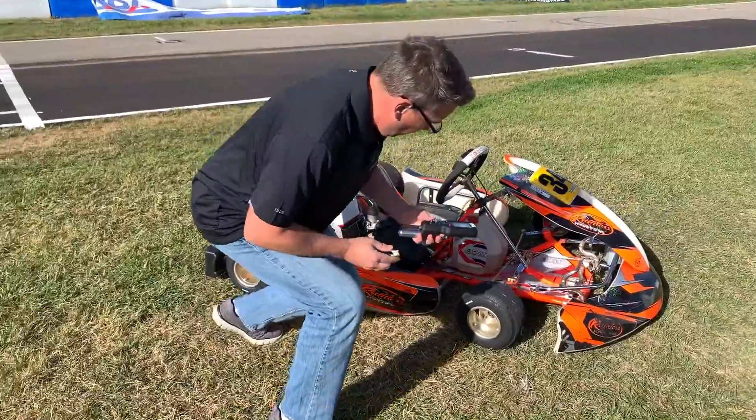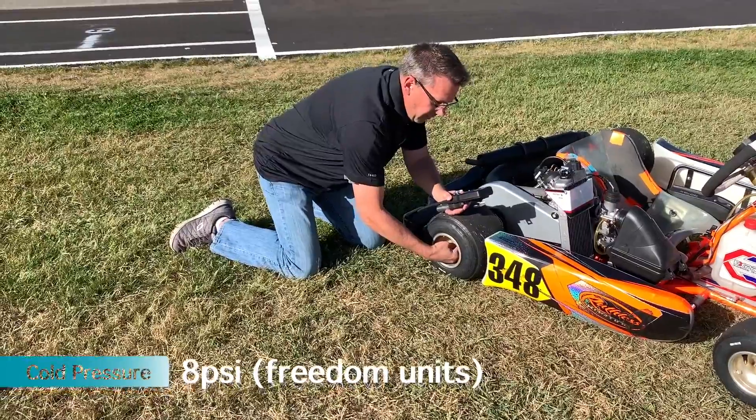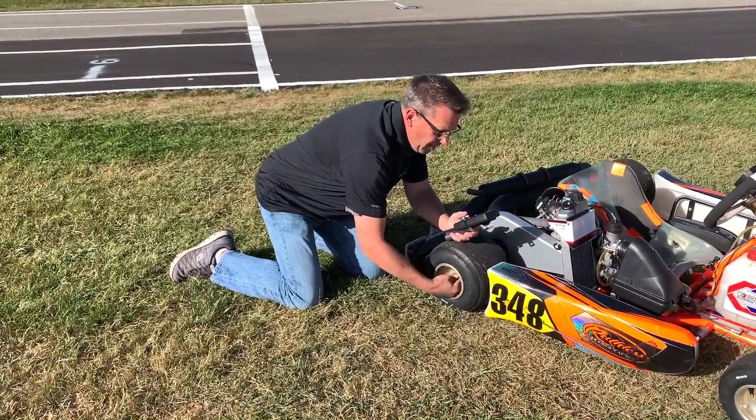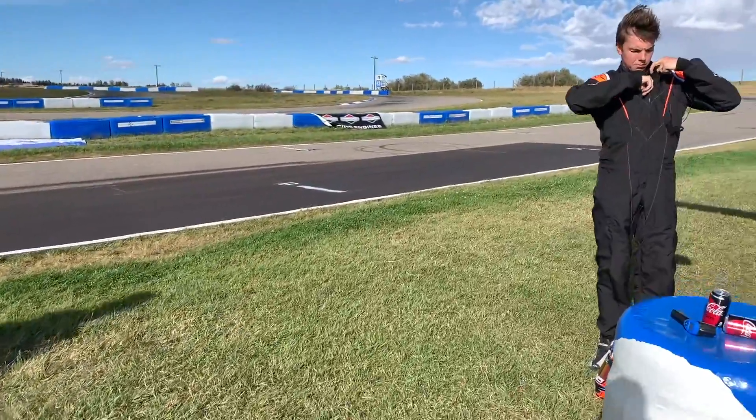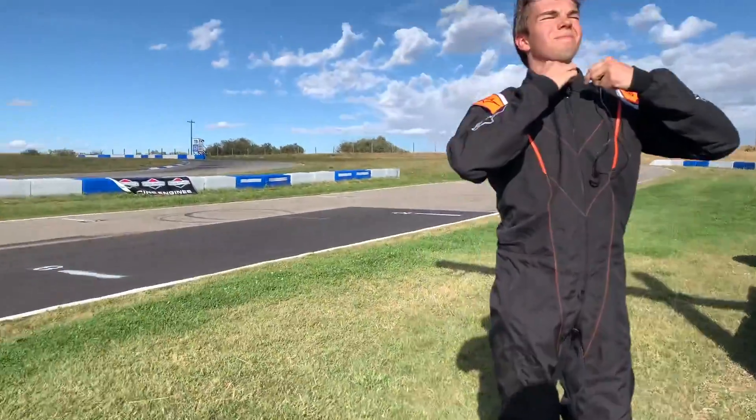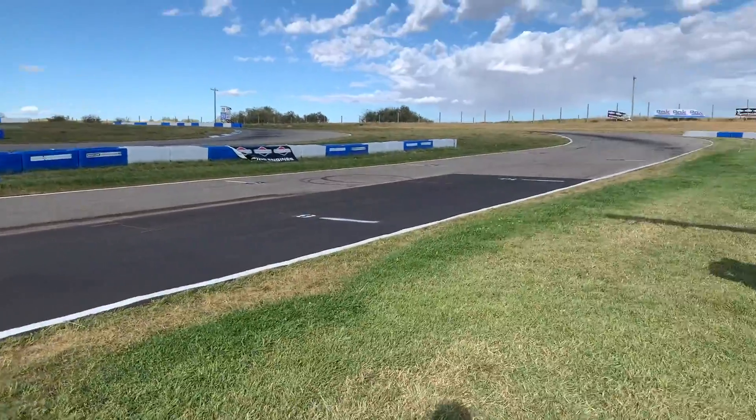We set the first set of tire pressures to 8 PSI — eight pounds, perfect. We tried really hard to get good footage for you guys, but it was the windiest day I think I've ever had at the track.